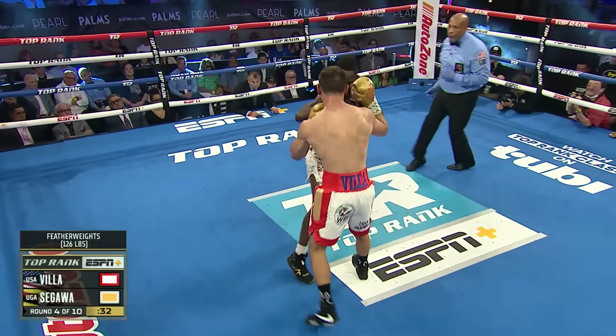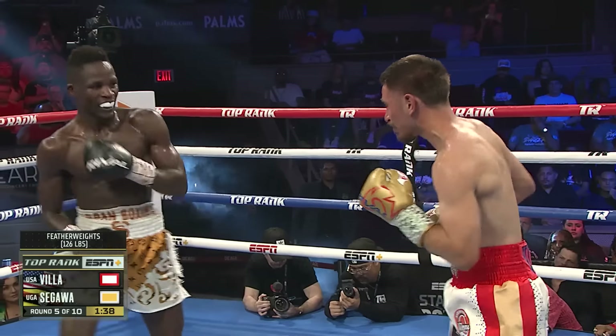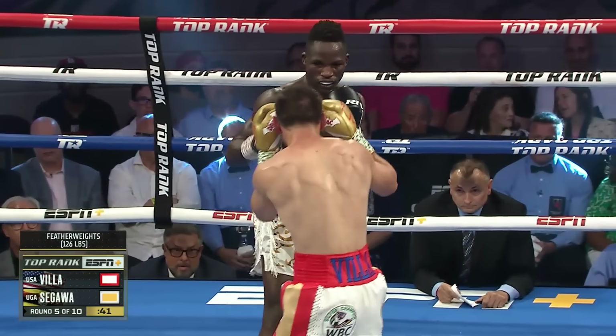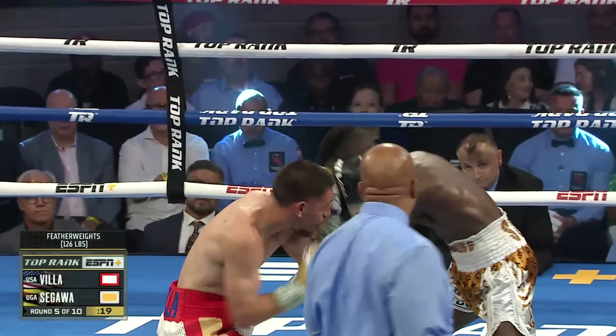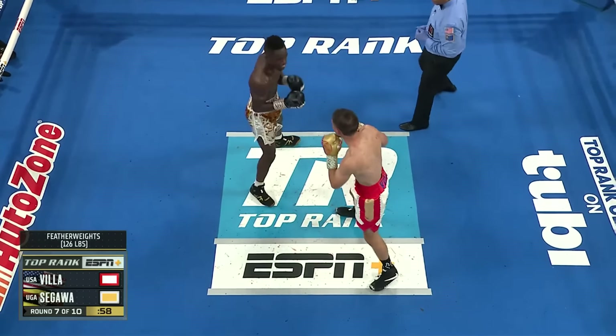Villa catches him on that right hook when he was off angle. Good shot on the inside. When he sits right there mid-range, Sagawa just extends with his offense. Villa's getting hit with big shots. Right hand to the body, left uppercut comes in return. Great offense right here by Villa.